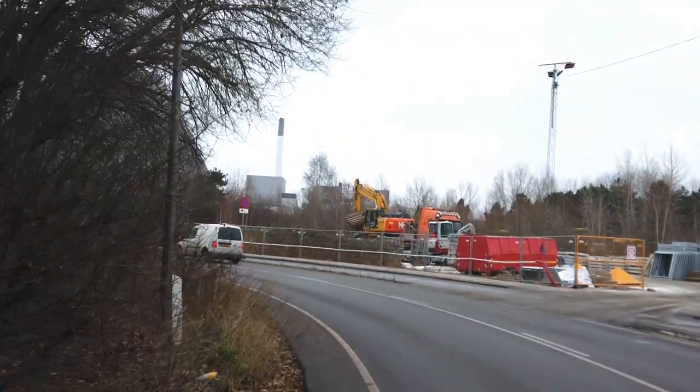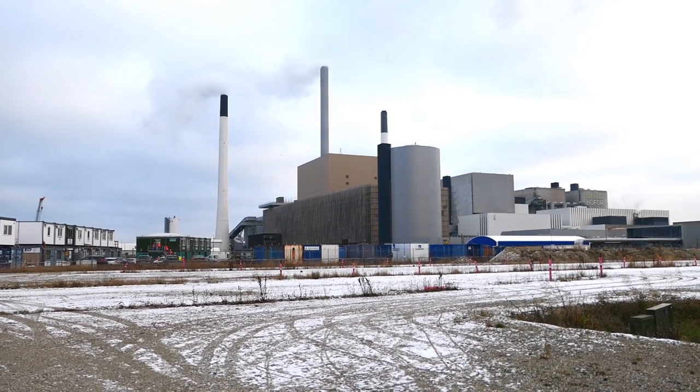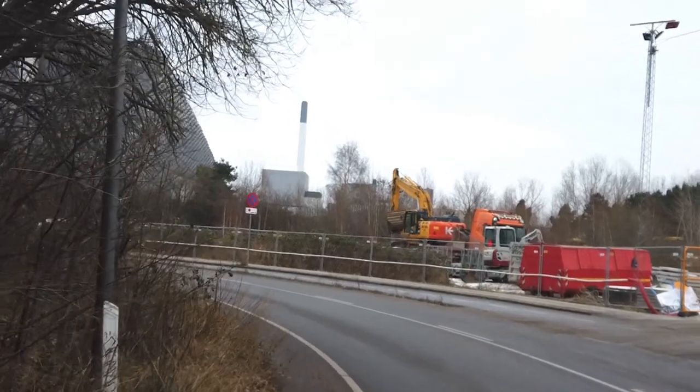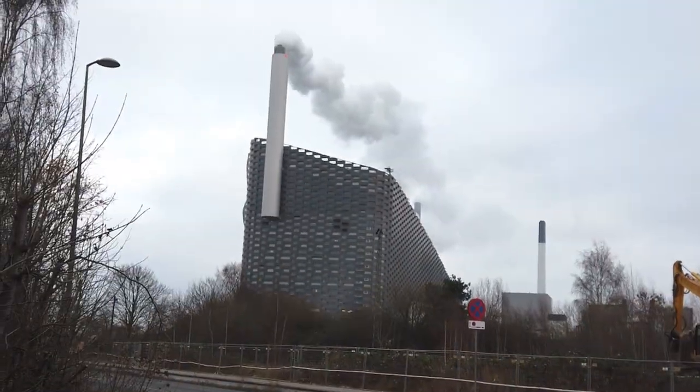Nowadays the main activities you'll find here are heavy industry and waste disposal. So let's just say it's not a place that's ever really tried to attract outside visitors. Until now.